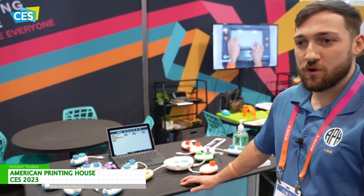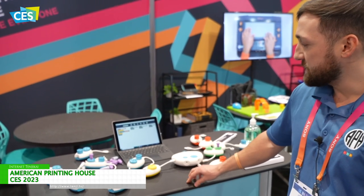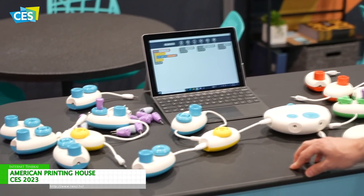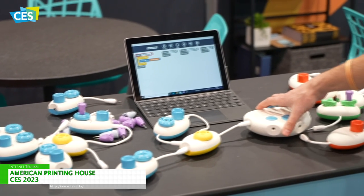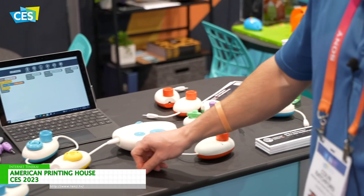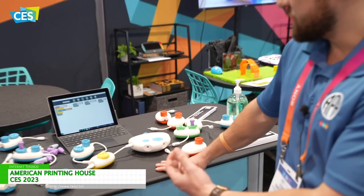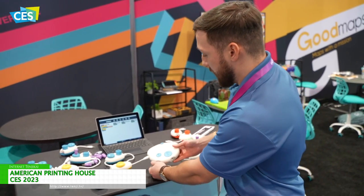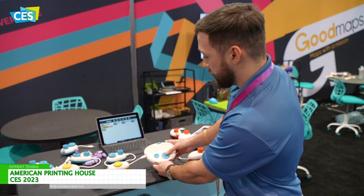Here we have a product called Code Jumper. Code Jumper won a CES Best Innovation Award in 2020. This is a product we developed in partnership with Microsoft and what it does is take block-based coding and actually put it in your hands. You have this master pod here that connects via Bluetooth to a Surface Pro tablet. We have the sound set to Row Your Boat, so students use this tool to build out the code to play the song. Right now we have a loop connected to the pod, so Row Your Boat is going to play three times when I press the play button.